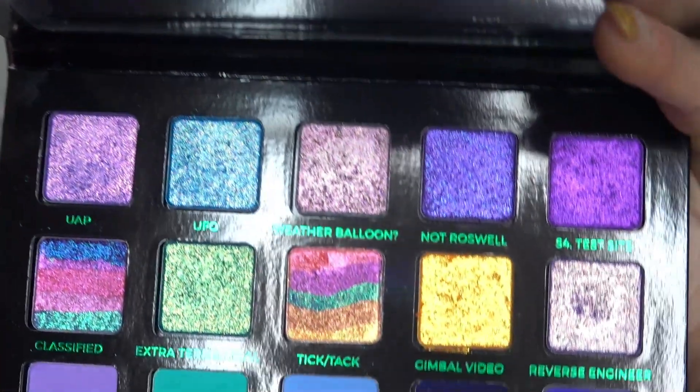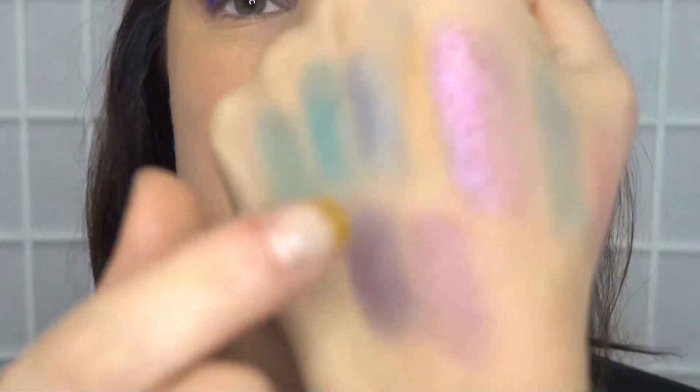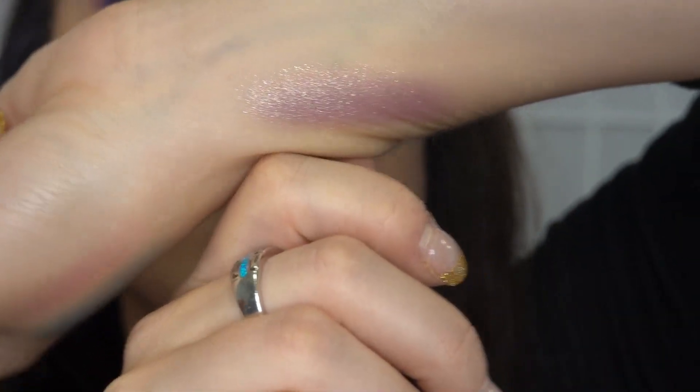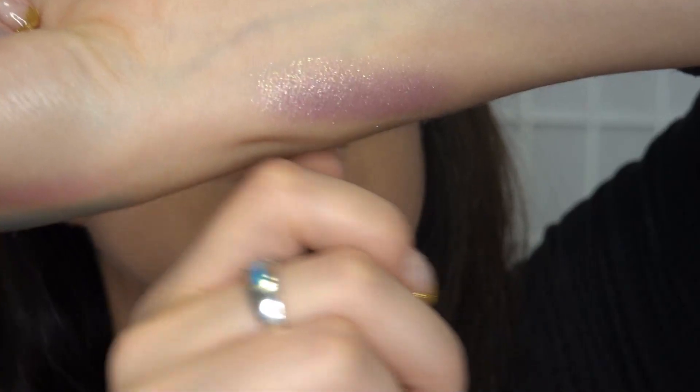I'm dying to know what these multi-chrome colors look like, because I suppose you have to swirl them around unless you use a fine brush individually — but I'm afraid to swirl them together because once that's done there's no going back. All right, she's doing it! Oh, that's pretty — it turns out to be like a pinky-purple shade. And what does this one do? Oh, that's similar, just a pinky shade. And this one looks like a gray-pinky-peach — is that even a thing?